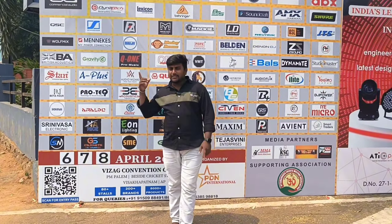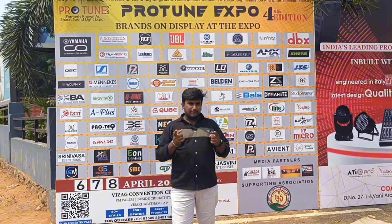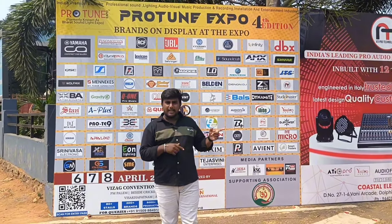Hi, DJ lovers. Welcome back. Today we are going to the expo of Protonwall. Today we are going to explore all setland and local brand.